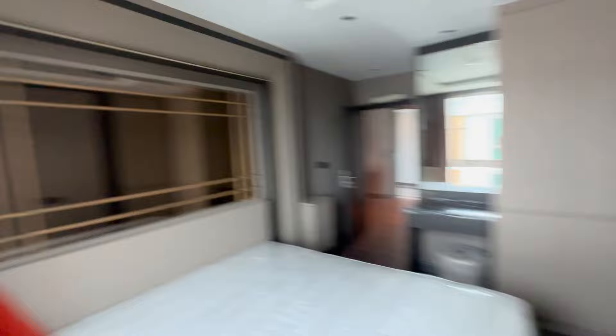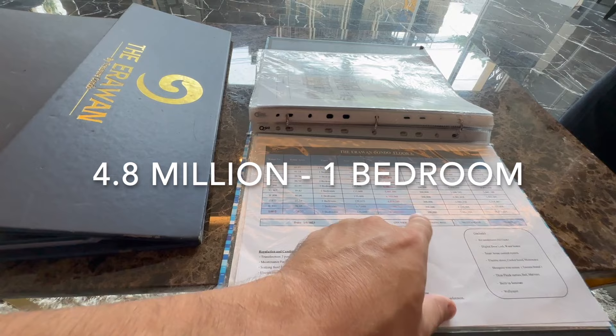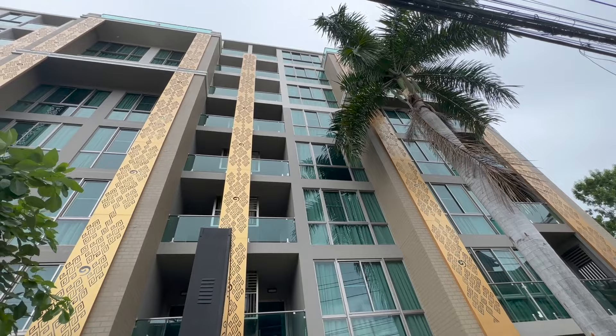For two-bedroom units I prefer the second one. Now let's check the prices: 4.8 million baht for the one-bedroom, and the two-bedrooms are around 10 million. So yes, that was the Erawan condo, and those units are to die for. 4.8 million on the top floor for a one-bed at 120 square meters — I don't personally think that's too bad, given what similar quality would cost in Bangkok.